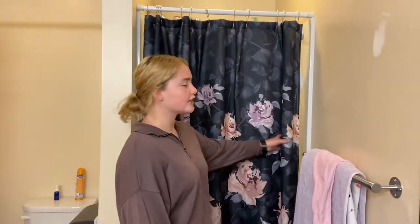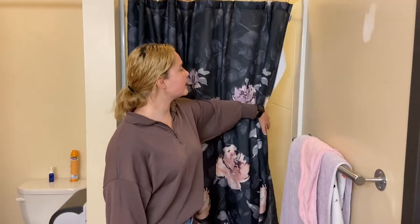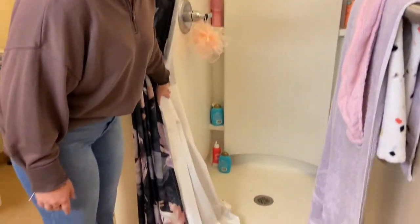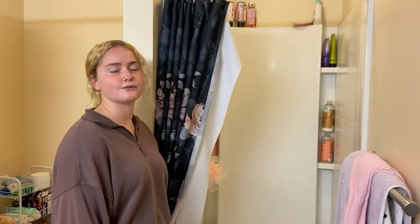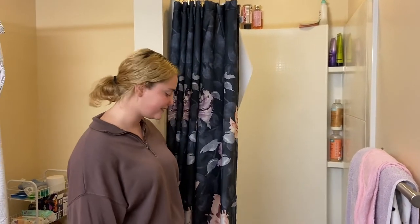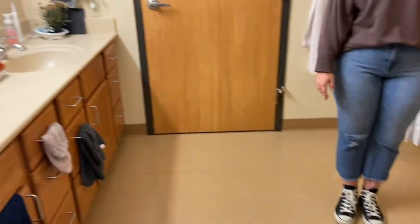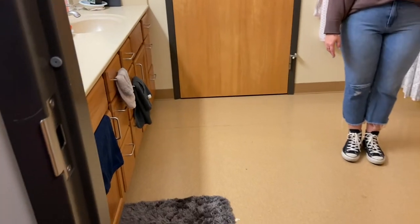We also brought our own shower curtain. One is provided but we just brought another one to make it cuter in here. We leave all of our stuff in the shower because we trust our suite mates and our roommates. And we also brought rugs to put around the bathroom just to make it a little more cozy.